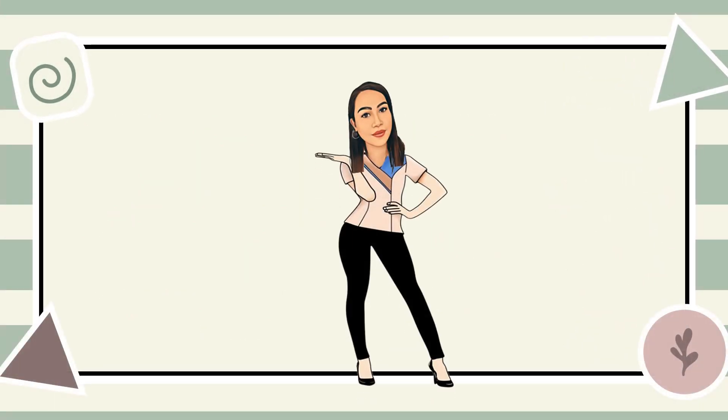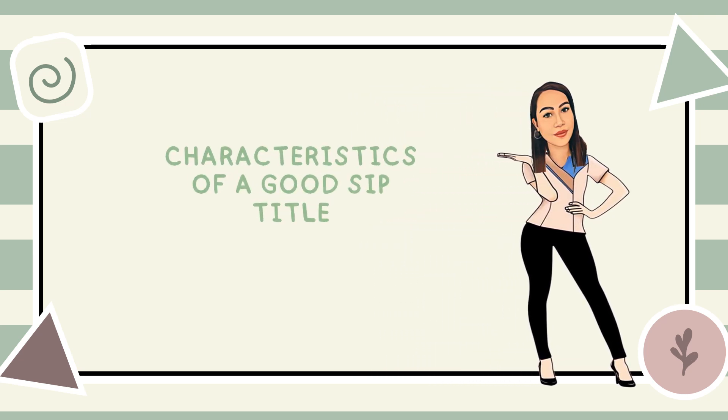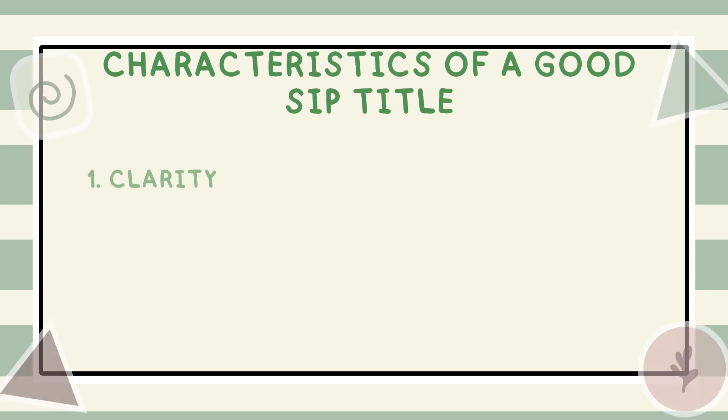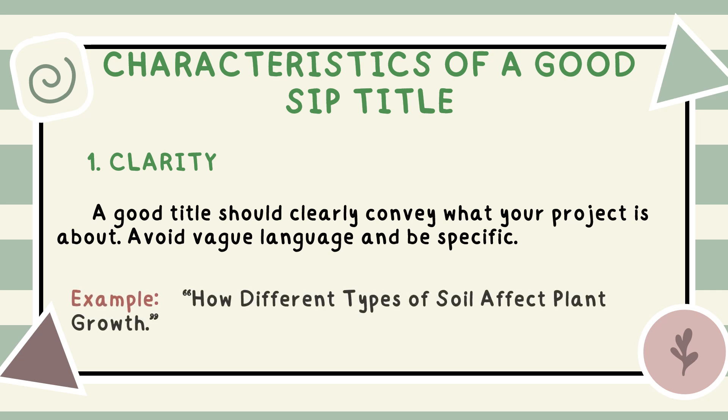Now that we understand why a good title is important, let's move on to the characteristics of a good title. Knowing these characteristics will help you create a title that effectively represents your project. Clarity: a good title should clearly convey what your project is about. Avoid vague language and be specific. For example, instead of saying 'plant growth,' you could say 'how different types of soil affect plant growth.'